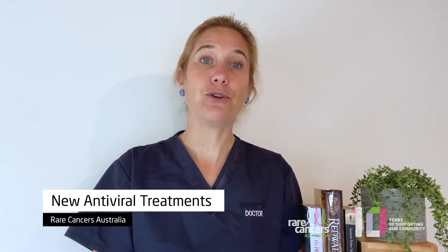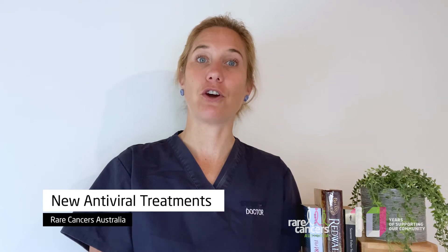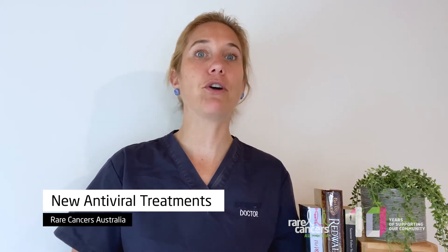As you would have heard, there are two new oral antiviral treatments for COVID available in Australia. Both are now listed on the PBS, so the costs are subsidised by the government for those who are eligible. The first one, Molnupiravir, essentially causes the virus to mutate to the point that it actually kills itself.